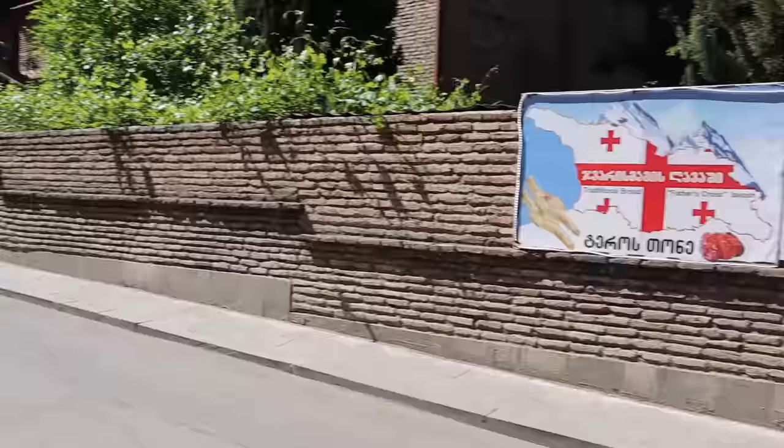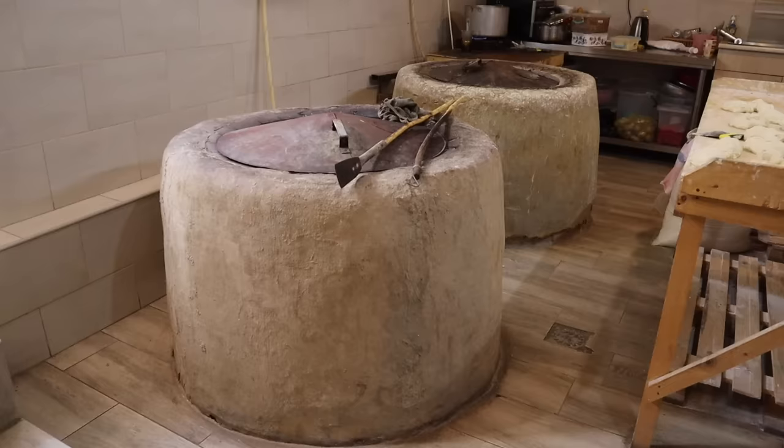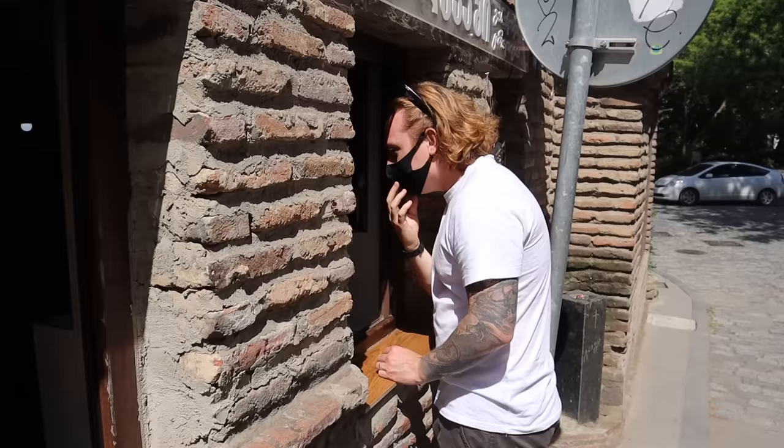The first thing we're gonna grab is bread. Bread is a massive part of Georgian culture and actually it's a centerpiece on any Georgian table. This little hole-in-the-wall bakery sells all different types of bread, but the bread we're going for is called shotty, which is cooked in a clay oven called a tonne.